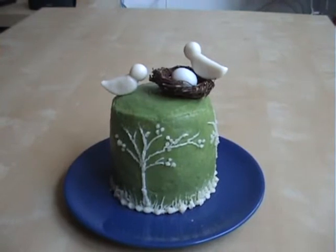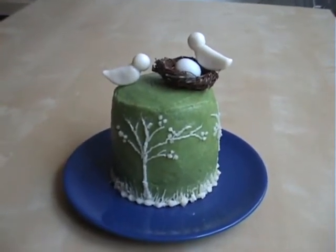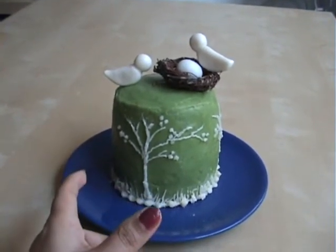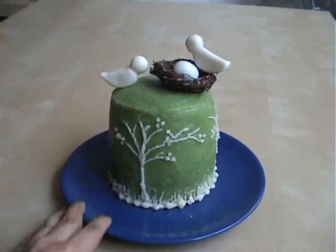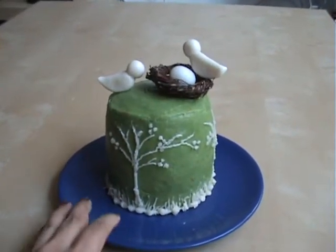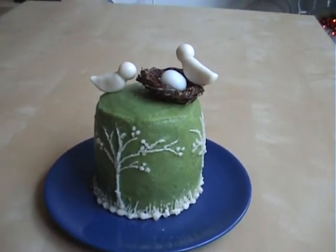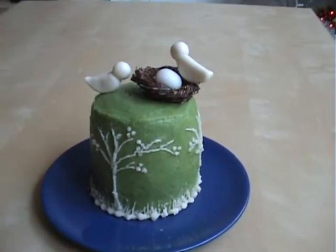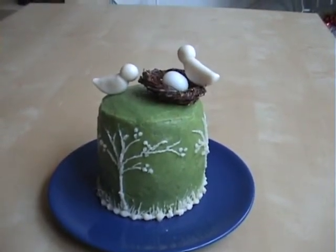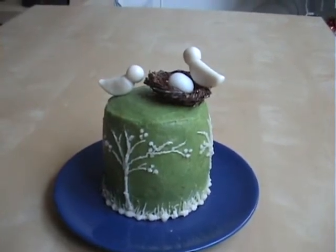Here is my latest wedding anniversary cake. There's not much to speak about — it's just four inches in diameter and about five inches in height. Since it's our fifth wedding anniversary, the traditional theme for fifth is wood or twigs, and the modern theme is sterling silver.